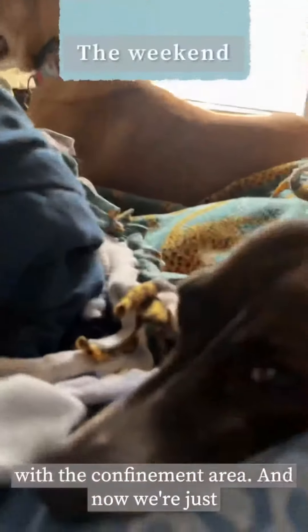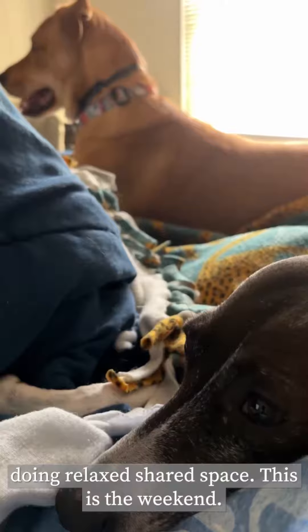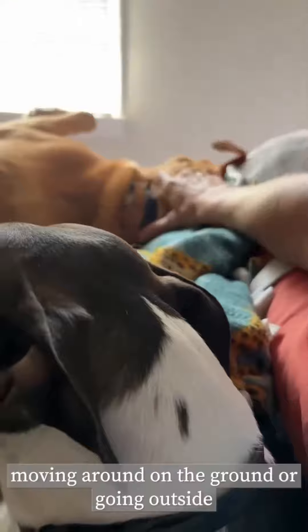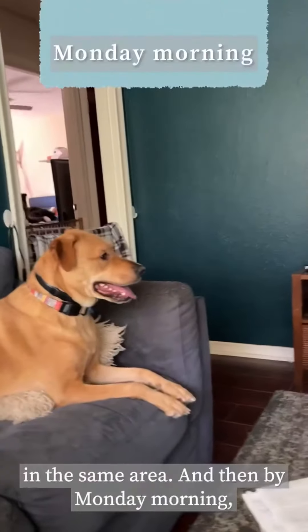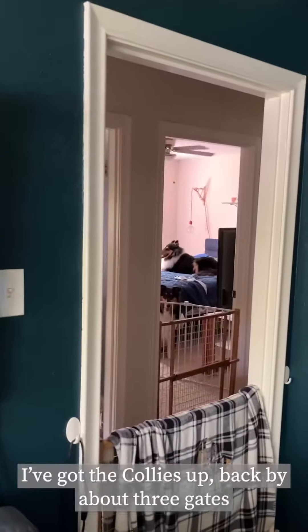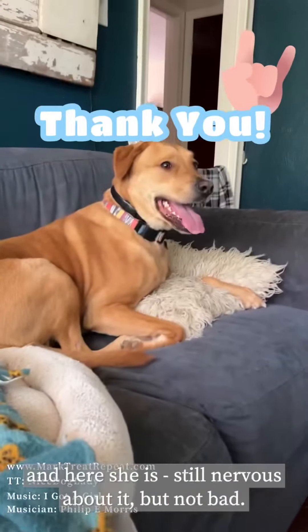But by later that same day, her body language is already showing an improvement. By the evening, we've already done a little bit of separation with the confinement area, and now we're just doing relaxed shared space. This is the weekend — we can lay in the same bed together calmly. Nobody's moving around on the ground or going outside together, but we're just relaxing in the same area. And then by Monday morning, we've got the collies back up by about three gates — and here she is. Still nervous about it, but not bad.